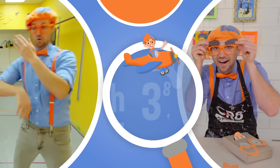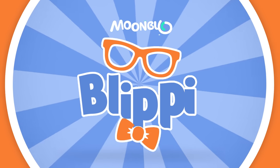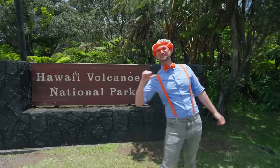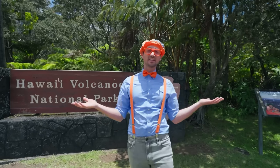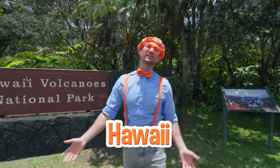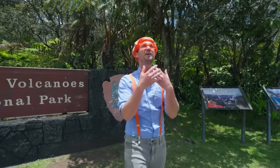So much to learn about, it'll make you want to shout, Blippi! Aloha! It's me, Blippi! And look at where I'm at today — Hawaii Volcanoes National Park on the big island of Hawaii! And this place is awesome because of volcanoes!